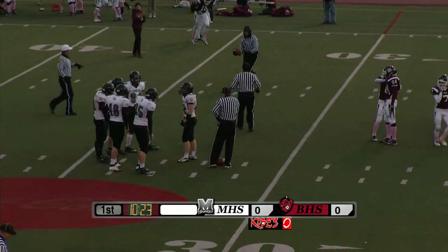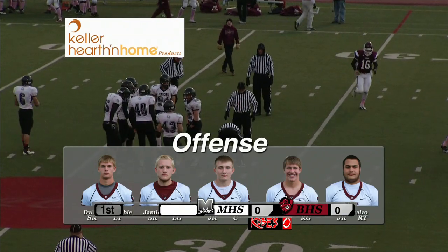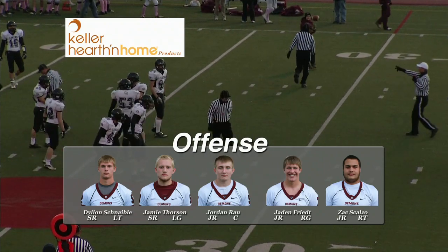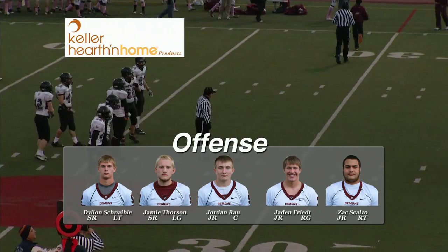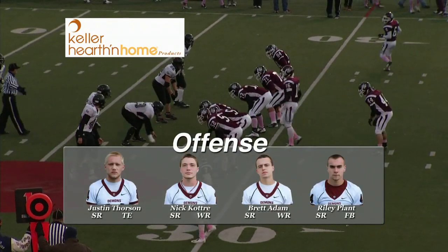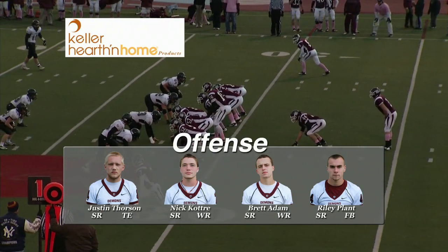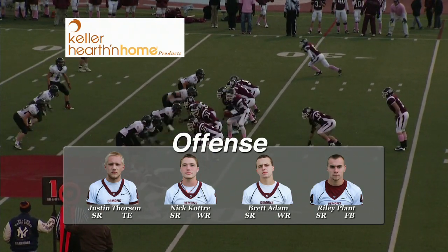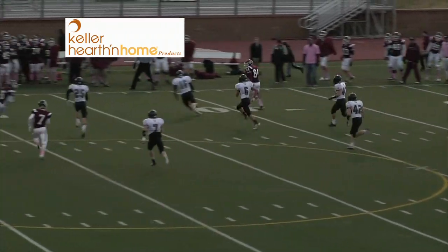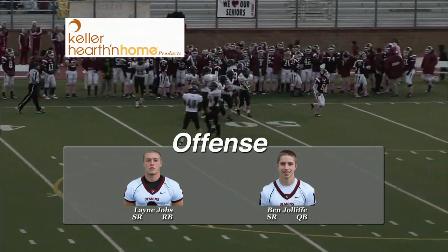Let's look now at the starting lineup for the Bismarck High offense, sponsored by Keller Hearth and Holm. Right tackle: number 71, Zach Scalzo. Right guard: number 72, Jaden Freed. At center: 55, Jordan Rau. Left guard: 57, Jamie Thorson. And 52, Dylan Schneibel at left tackle. Tight end: number 84, Justin Thorson. At receiver: Nick Cotry wearing number 7, Brett Adam wearing number 6. Fullback: Riley Plant, number 44. Starting tailback: Lane Joes wearing number 3. And the starting signal caller: Ben Jolliff at quarterback, wearing number 16.